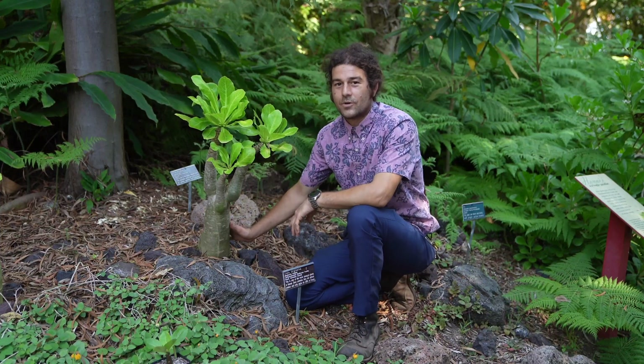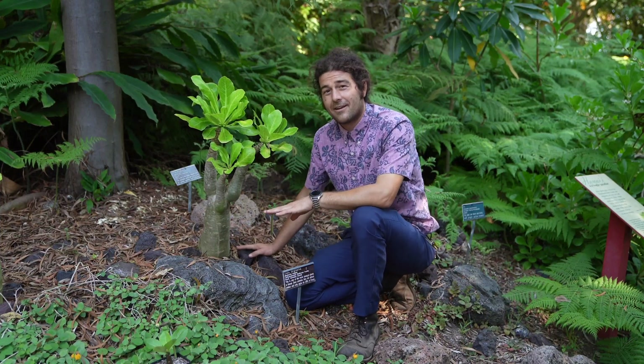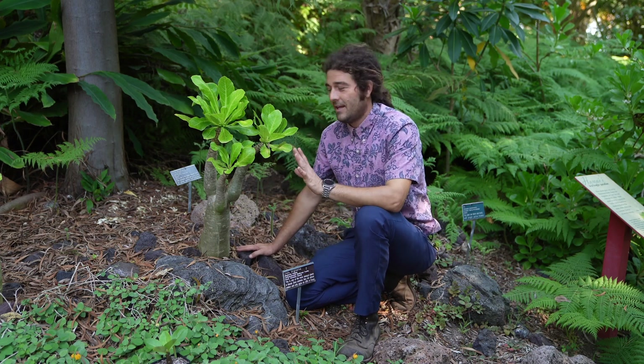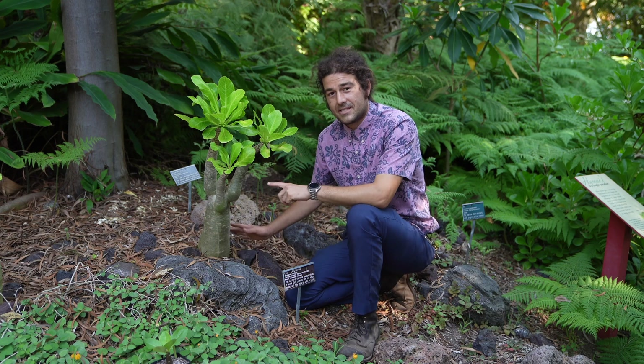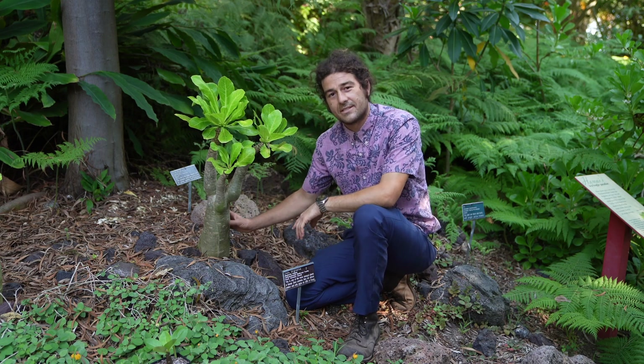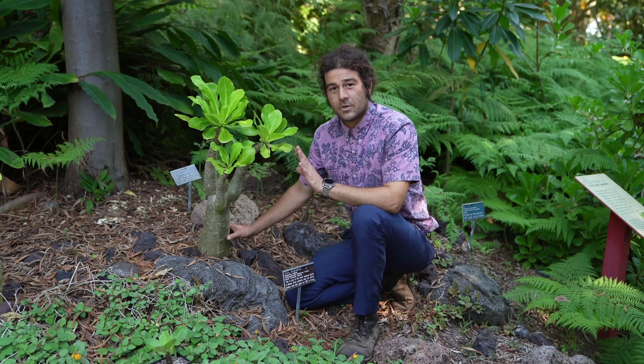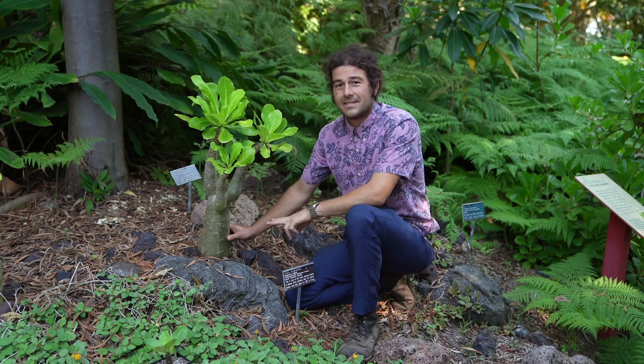My favorite way to garden is to work with plants that are rare and even endangered and in need of a good loving home. And believe it or not, this species next to me, Brighamia insignis, which is also known as the Olulu palm, from Kauai, is extinct in the wild.